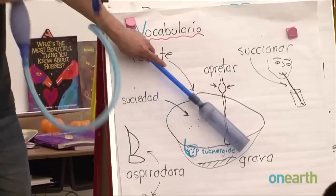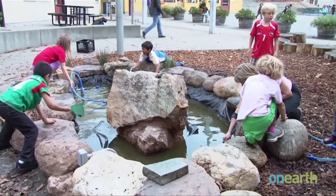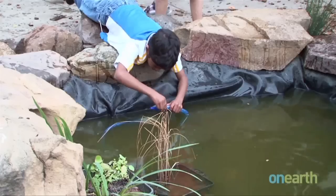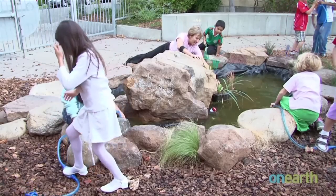Danks also says green schoolyards allow teachers to easily incorporate nature into their curriculum. For third graders studying the water cycle, a trip to the pond just outside their classroom door provides a hands-on opportunity to learn about water quality and pollution.